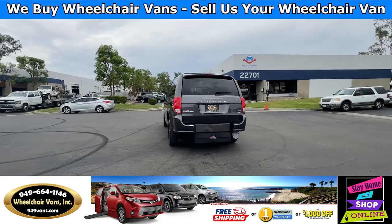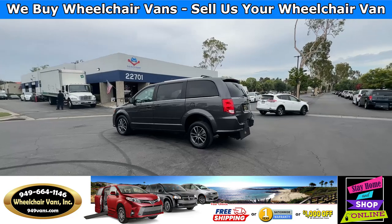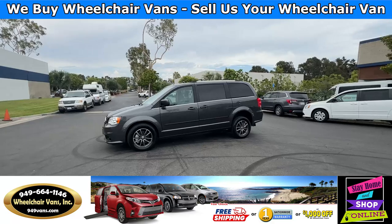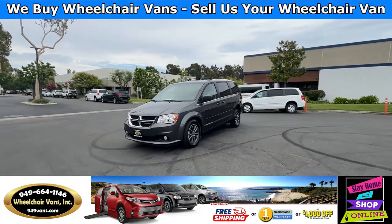We also offer financing on all types of credit. We can do personal or business loans, and on top of that we have a promotion for free nationwide shipping. If you decide to pick up at our location, we can offer you $1,000 off or a free one-year warranty.